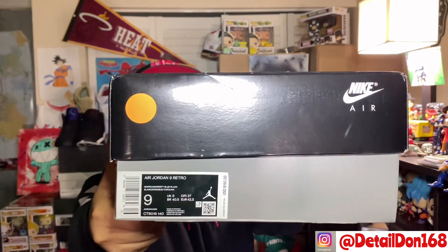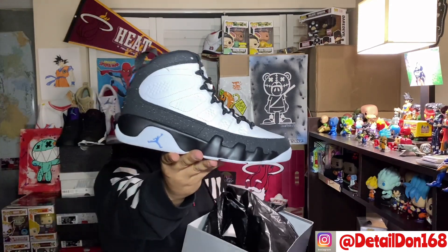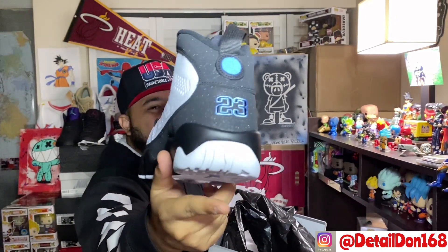I hit on a size nine at Finish Line — they've been really good to me this year. We got that pop top box. They're usually nines, tens, elevens, and some twelves come in as well. I'm going to pop the top and bring out the other shoe. Nothing crazy inside of the box — it's got your regular paper in there. Like you saw on the other one, man, this shoe is hitting.